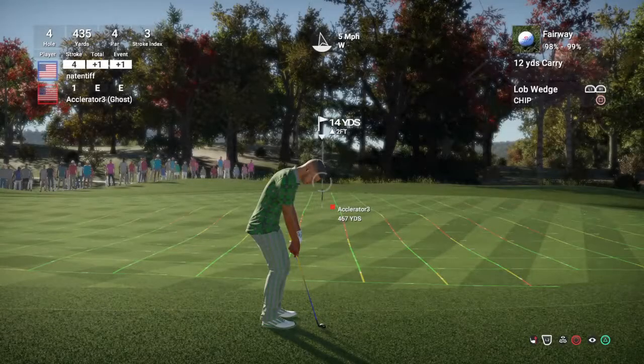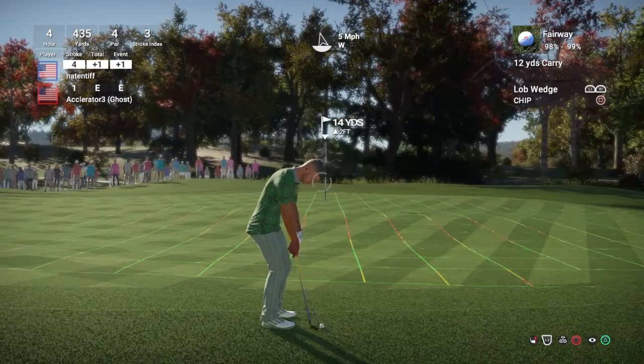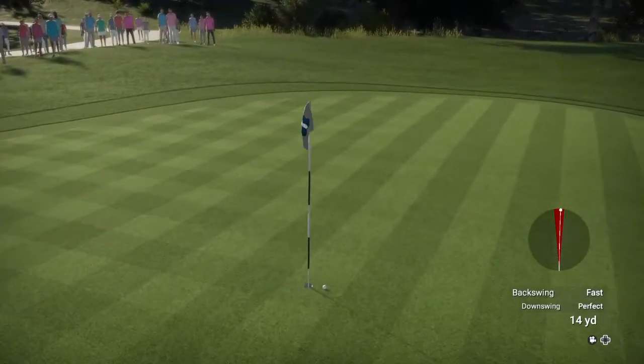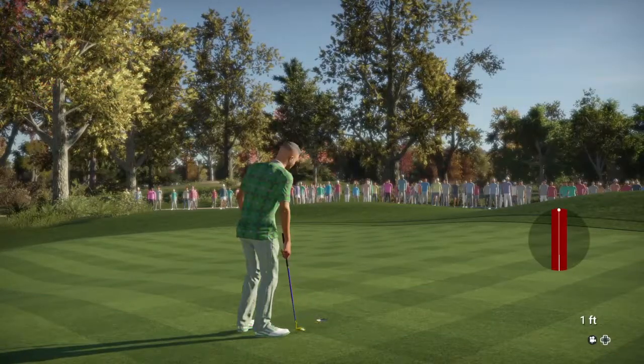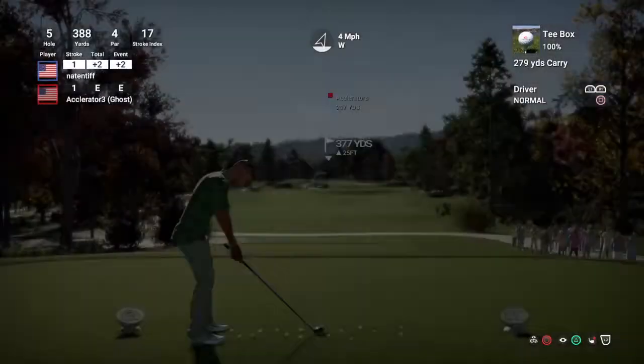That's too bad — looks like that putt got away there. Currently sitting at plus two for the day. Let's see what the fifth has in store today.